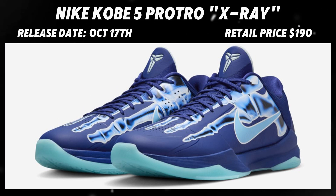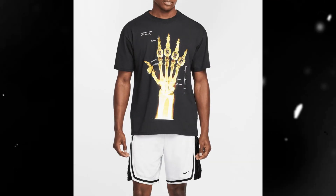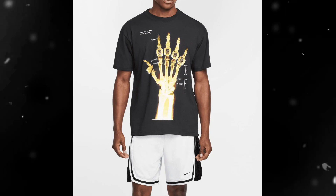Now let's jump into the first sneaker dropping this week. The Nike Kobe 5 X-Rays will be releasing this Thursday on October 17th for the retail price of $190. The colorway features an all-blue upper with an x-ray printed foot on them.